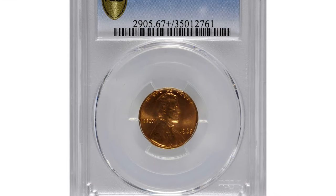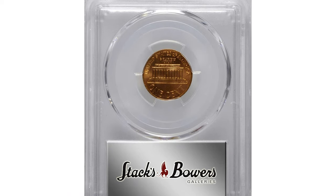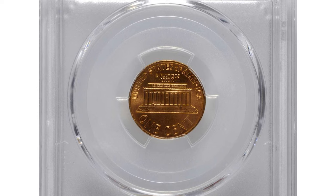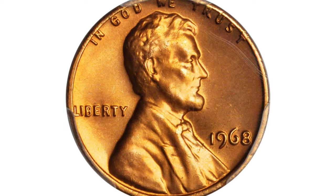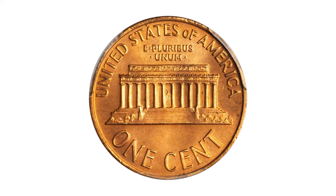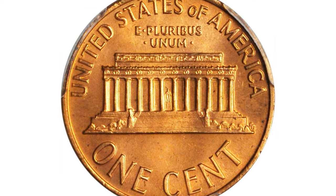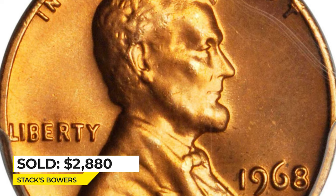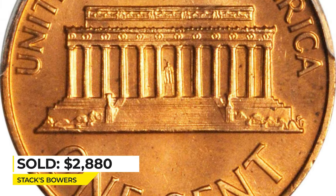Here is a 1968 Lincoln penny at mint state 67 plus red. Lovely gold and orange surfaces are fully lustrous and virtually pristine. Atop of the pop, this super gem comes from a substantial mintage of 1.7 billion circulation strikes. This expertly preserved 1968 belongs in a high-ranked Lincoln collection on the PCGS set registry. It sold for $2,880 dollars in 2018 at Stack's Bowers.